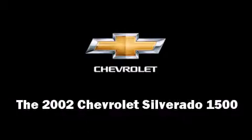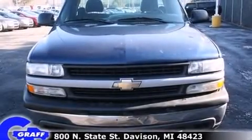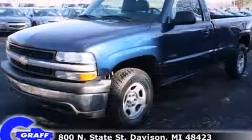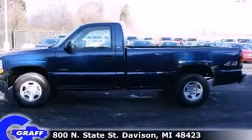The 2002 Chevrolet Silverado 1500 — this two-door, three-passenger truck provides exceptional value. It features an automatic transmission, four-wheel drive, and a refined six-cylinder engine.